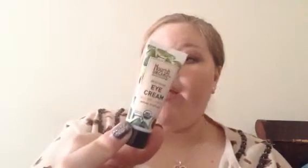And then we have a Nourish Organic Renewing Eye Cream — Avocado and Argan, for normal to dry skin. So, eye cream. That's cool.